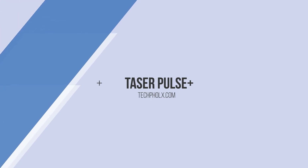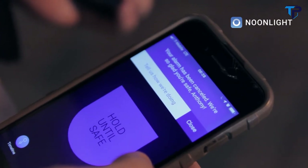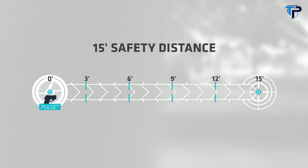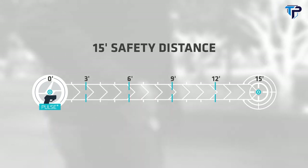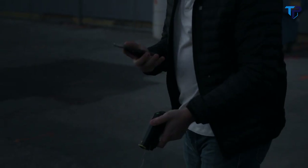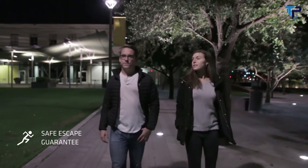The Taser Pulse Plus now links to your smartphone and integrates seamlessly with Noonlight, an app that can dispatch 911. The 15-foot effective range allows you to defend yourself from a distance and locks up the muscles of an attacker for 30 seconds. If you ever fire your Pulse Plus, just leave it and get to safety — help is on the way from Noonlight. And with the Taser Safe Escape program, so is a free replacement device.